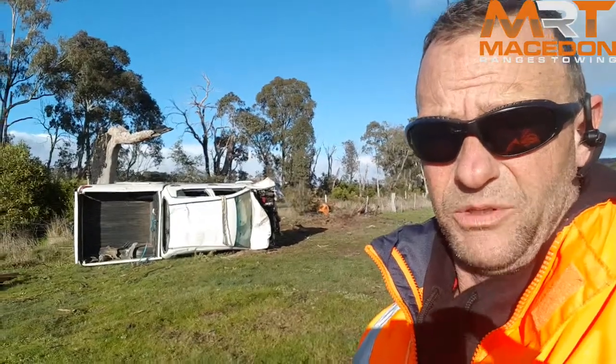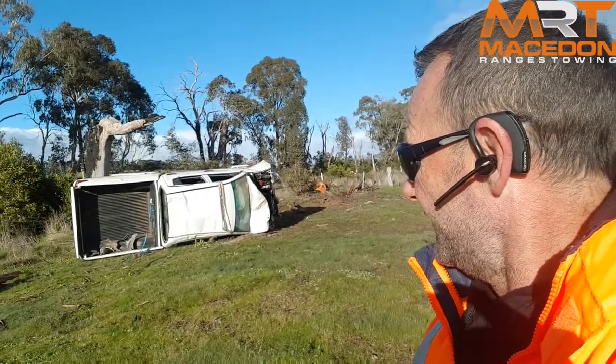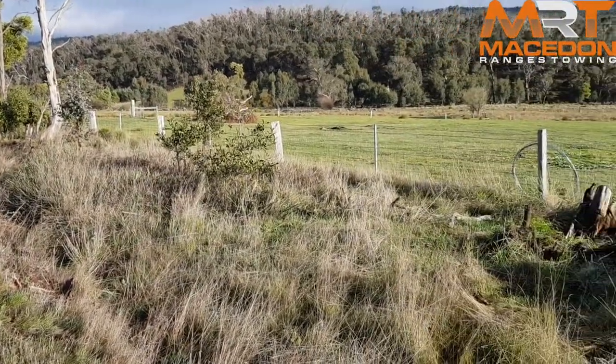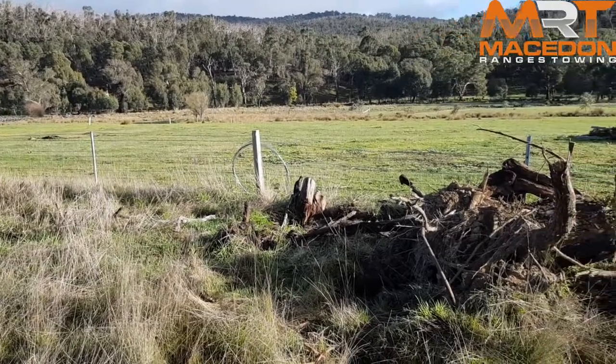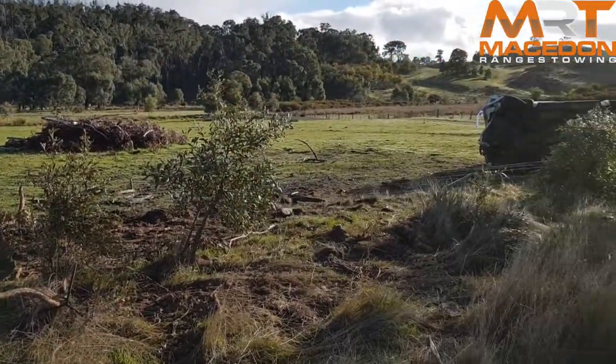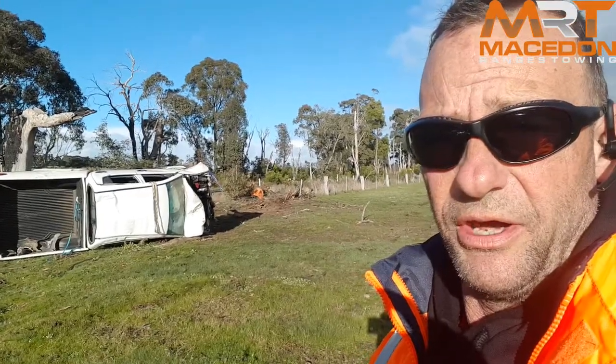So as you can see it wasn't great. It's actually rolled over and landed on a property there, and you can see where he's sort of come in and lost it. He's tried to control it but then he's come into contact with the tree and it's just sent him straight over.